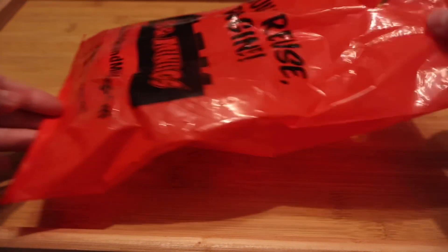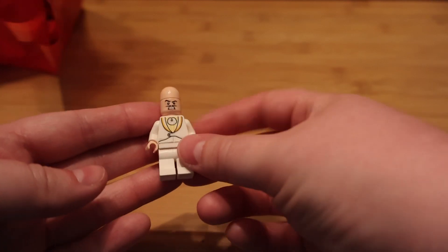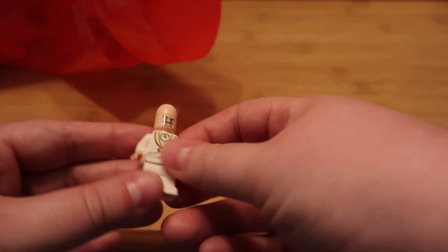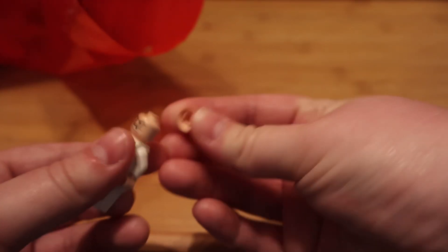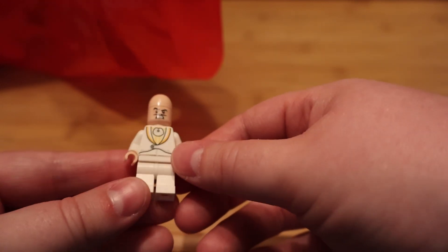Let's open this bag and get to it. Let's start off with Mr. Eggman. He has his cape skirt for his coat, the nice mean-looking face, and the hair piece to make him look like the Mr. Eggman he is. I was wanting that to go with my 1966 Batcave.